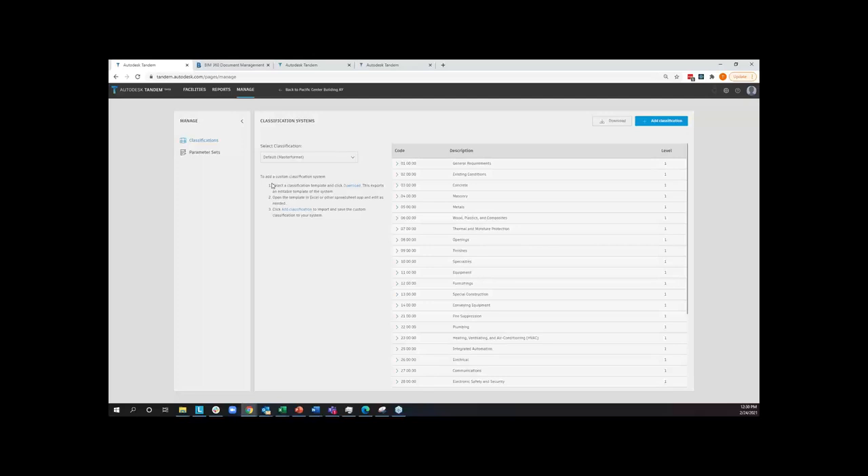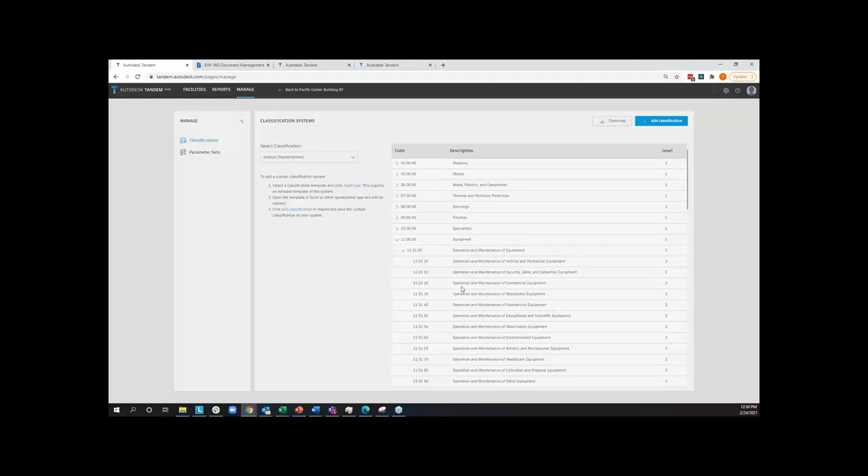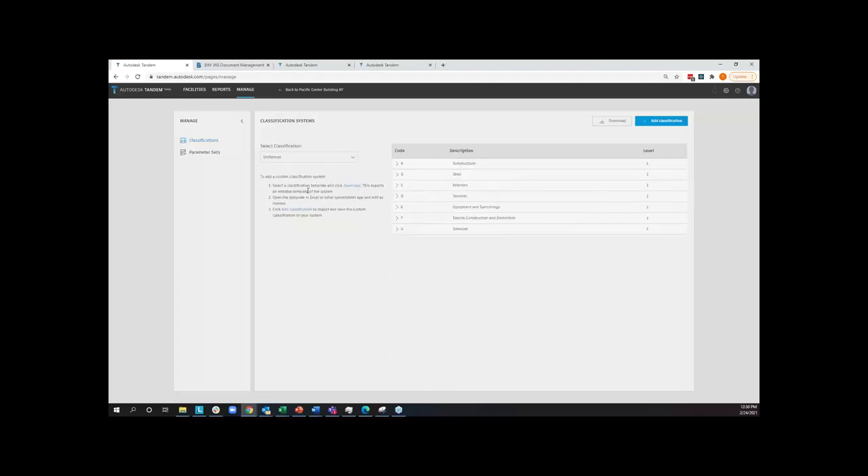To start defining what we want out of the digital twin, the first thing we'll do is set up our classification system. Industry standards and classification systems — master formatting, uniform formatting — exist, but in many cases we want a simplified asset breakdown structure with just broad groups and subtypes underneath. We have flexibility to define exactly what asset breakdown we need. The idea behind asset breakdown is defining the types and how those types relate to one another, ultimately bundling your systems and structure of your dataset.